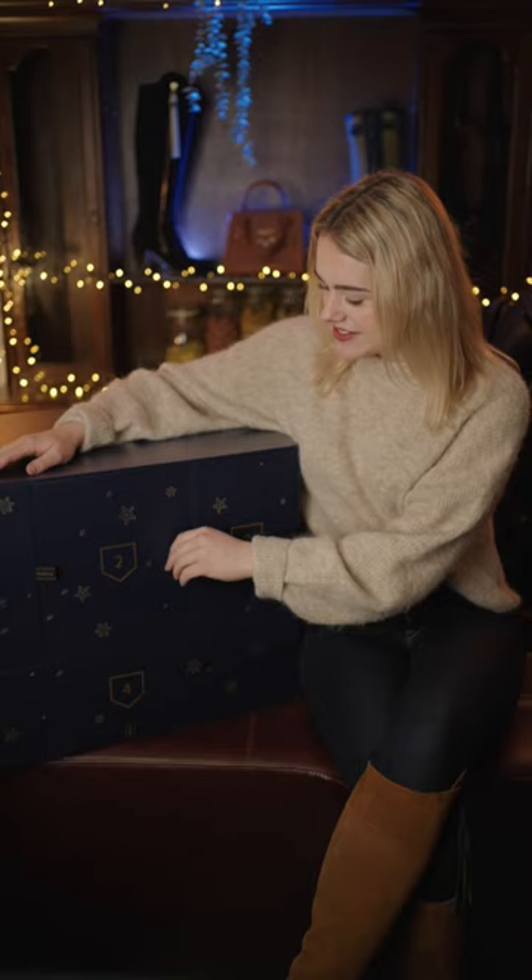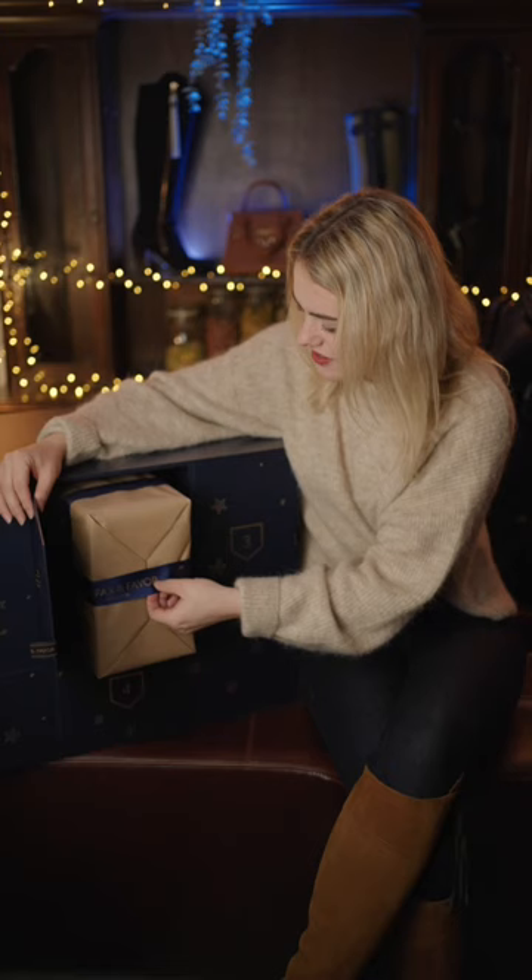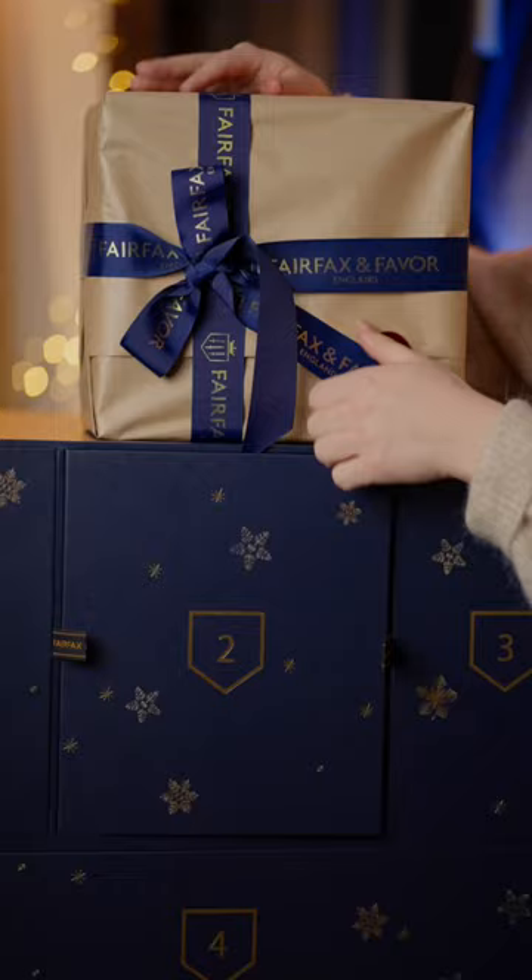Welcome back to day two of my Fairfax and Favour advent calendar. Let's open up the door for number two — this is quite a big one as well. Another beautifully wrapped package we have here. Let's open up the ribbon.